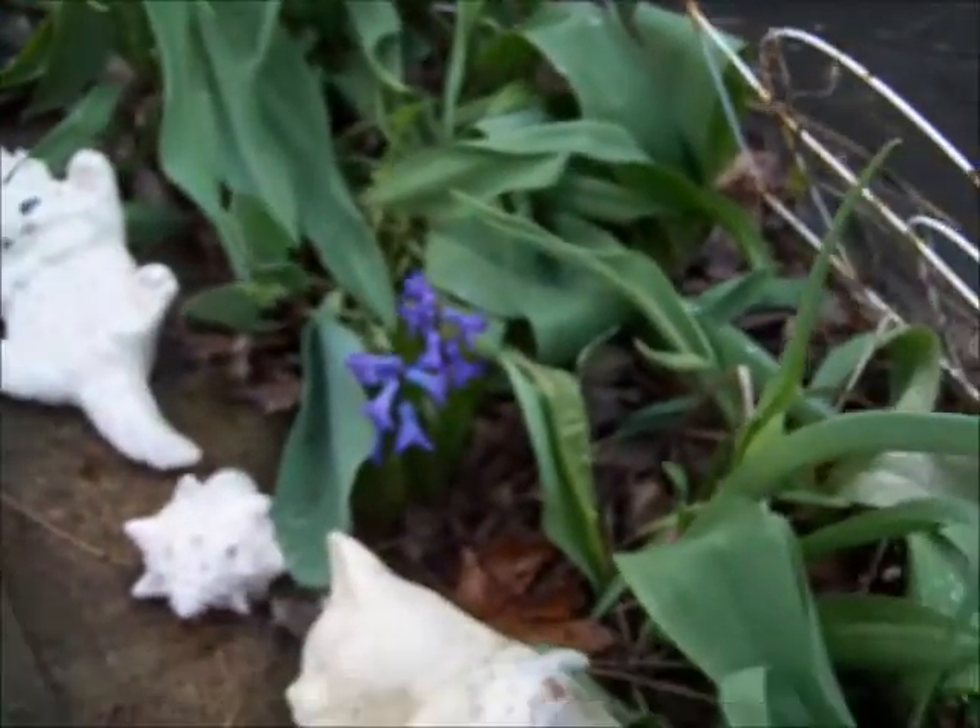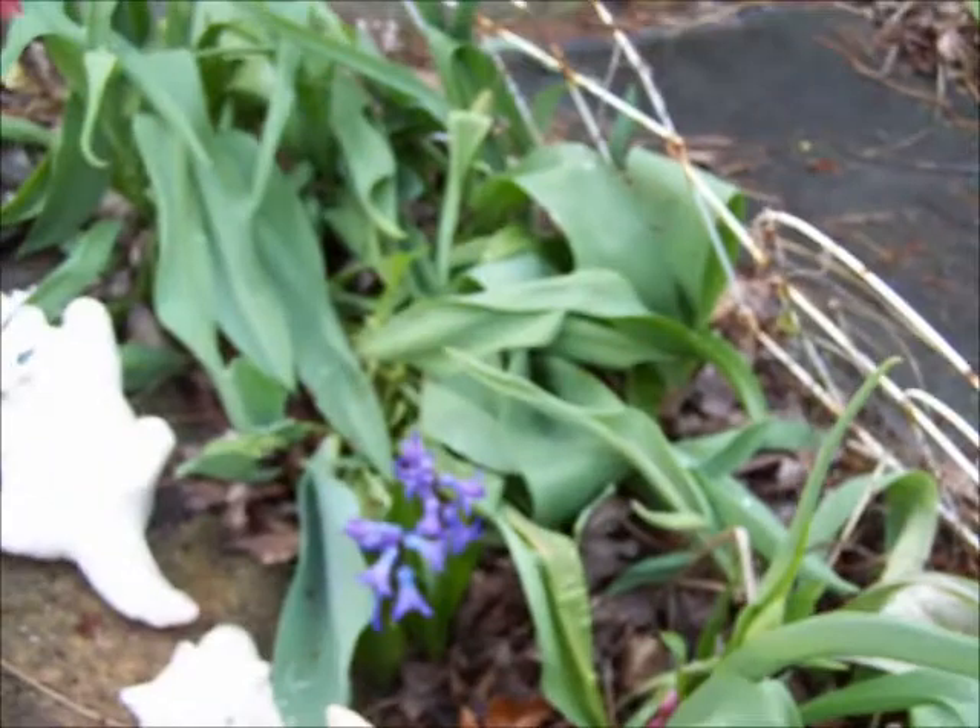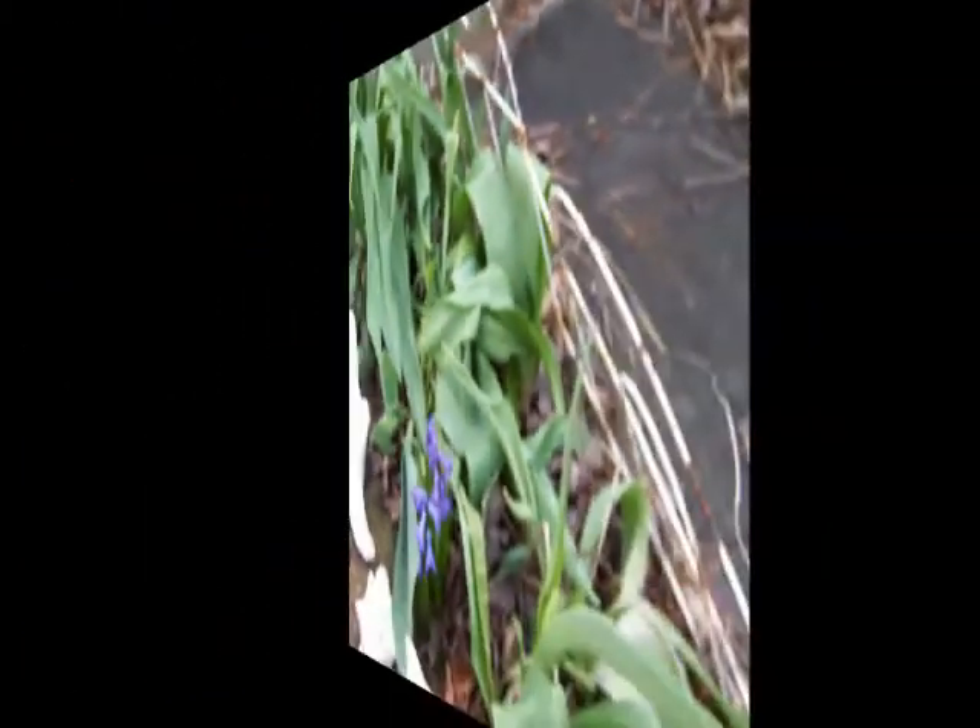Last year, just about 4 feet away, I had 3 or 4 yellow morels grow right up in our tulips here in our flower bed.